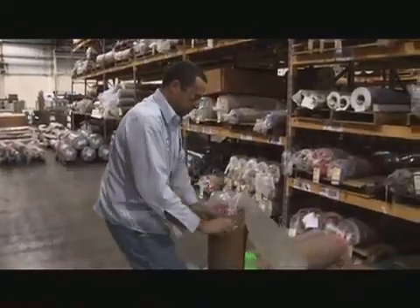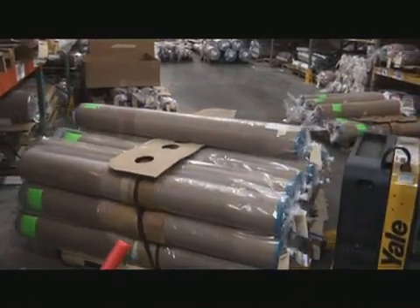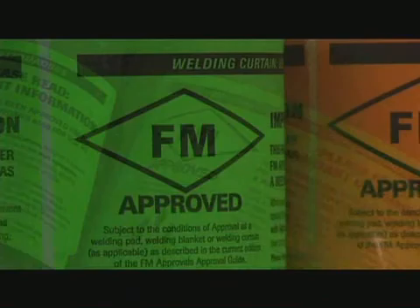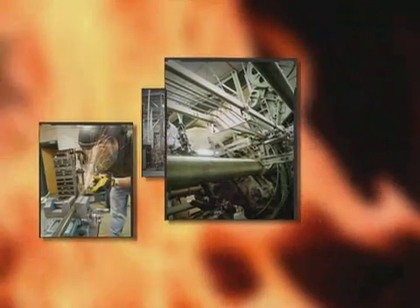Insist on using only ANSI FM 4950 tested and certified hot work welding curtains, blankets, and pads, and ask for proof of certification from your supplier. It is time to raise the bar on hot work safety. Auburn Manufacturing has a team of extreme temperature experts dedicated to helping you make the right choice the first time. Auburn Manufacturing — the safest name in extreme temperature textiles.